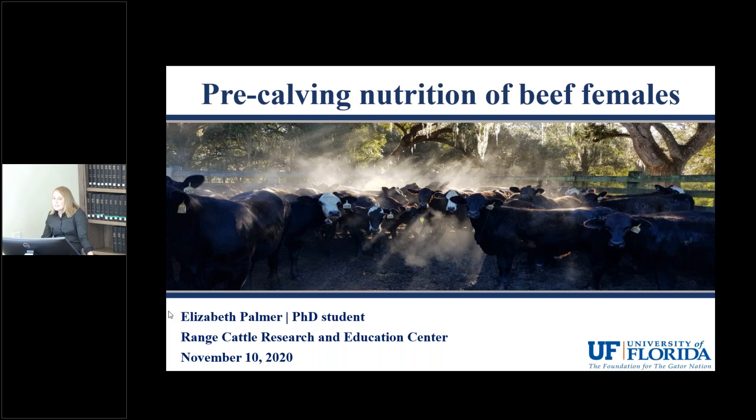I'm really excited to share with you today some of the results from the studies that we've conducted here recently. I will be taking questions at the end, so please put them in the questions box as we move forward.